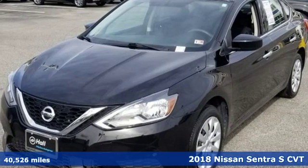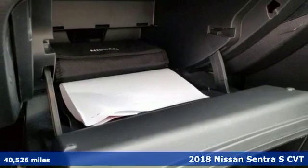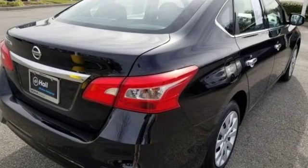It's a 2018 Nissan Sentra. Who says your commuter car has to be a commuter car? Upgrade your drive with this Sentra. Plus, it offers an exciting list of features.